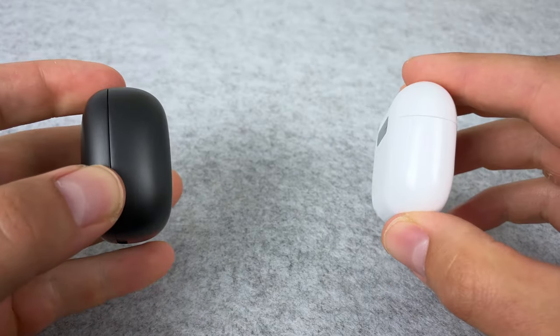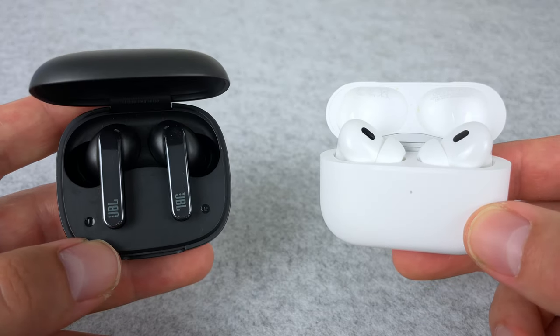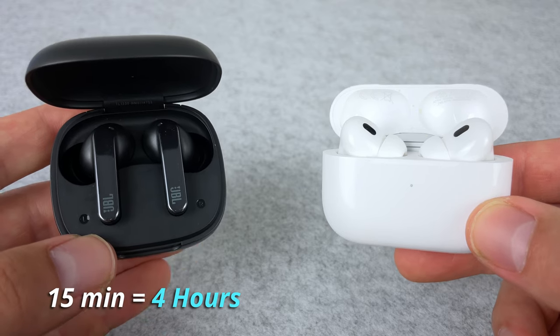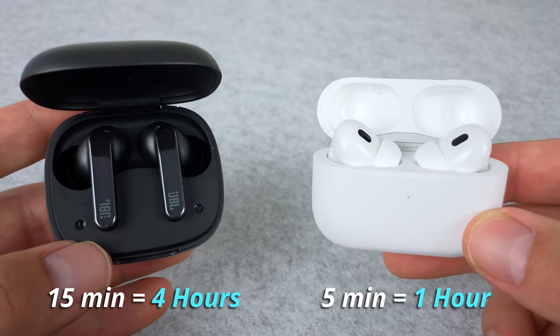The AirPods have MagSafe charging. When it comes to fast charge, the Live Pro technically win because you can chuck the buds in the case for 15 minutes and get four hours of playback. Compared to the AirPods, five minutes in the case gives you an hour's playback. JBL doesn't advertise what it would take with five minutes — it might be the same — but I'm going to give the Live Pro the win just.